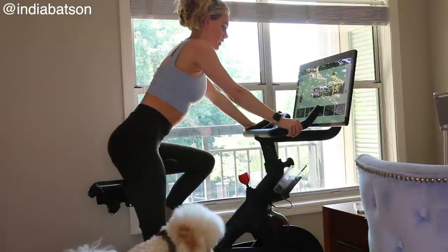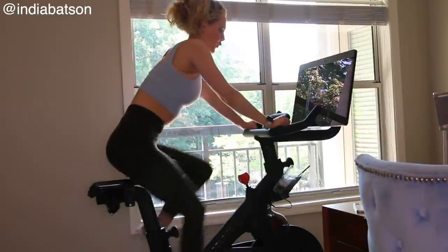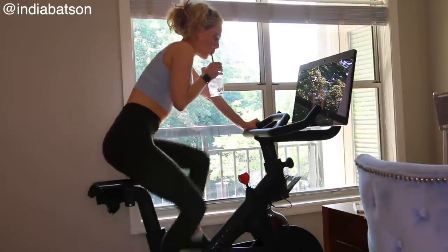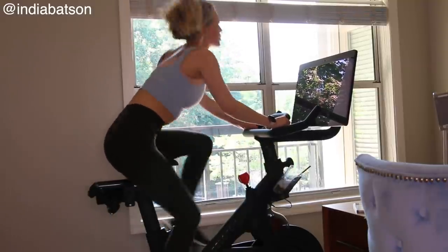I do feel like my pubic bone area is very sore from the bike — things are just really sore and I don't know if it's going to go away or if I just need to get some padded shorts. I got so sweaty in that workout that I had to wash my face and apply some more sunscreen.